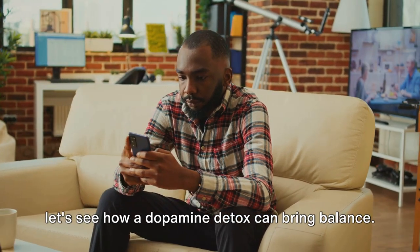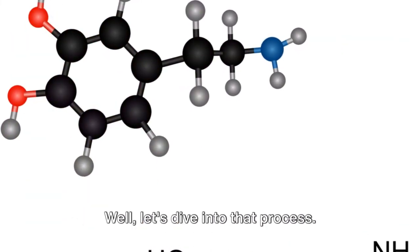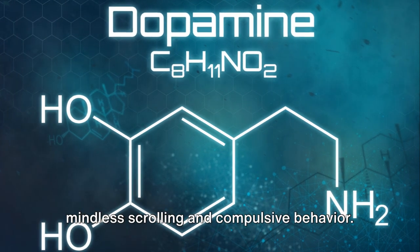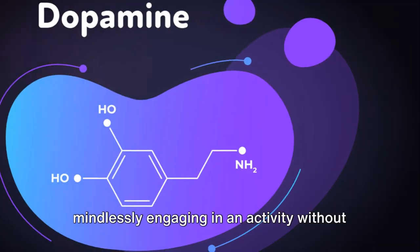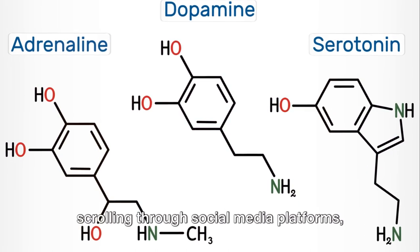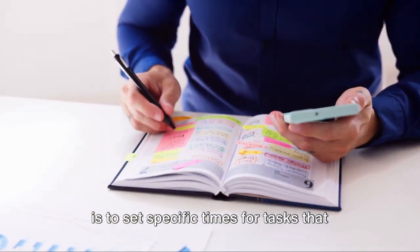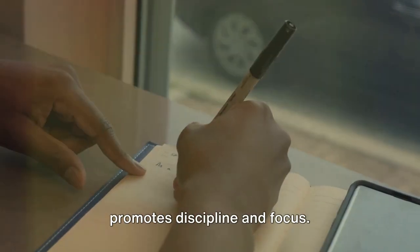Now that we know how dopamine works, let's see how a dopamine detox can bring balance. The journey towards dopamine detoxification begins with recognizing those activities that are dopamine-heavy — activities that lead to mindless scrolling and compulsive behavior, putting us into zombie mode without any real purpose or satisfaction. It could be anything from checking your emails every five minutes, to endlessly scrolling through social media, binging on streaming platforms, or playing video games for hours on end. Once we've identified these activities, the next step is to set specific times for tasks that may lead to compulsive behavior. A structured schedule helps to curb the urge for instant gratification and promotes discipline and focus.